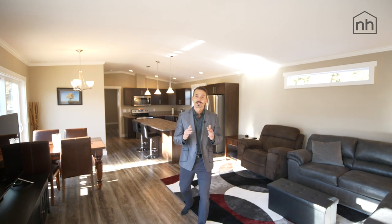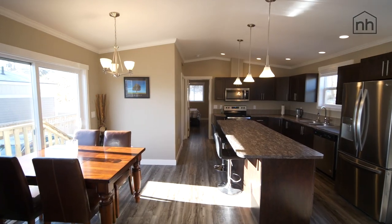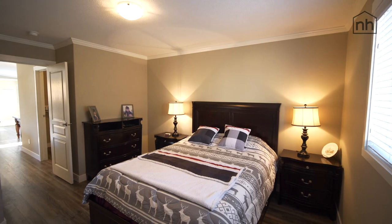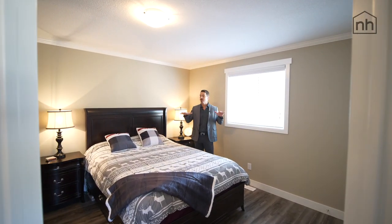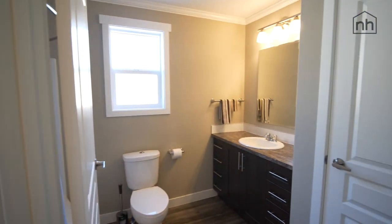Welcome guys, come on in. Check this out — the home offers over 1,200 square feet of brand new, very comfortable living space. In the master bedroom, you have lots of space, a walk-in closet, and a very spacious en suite.